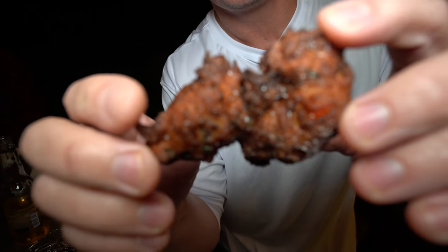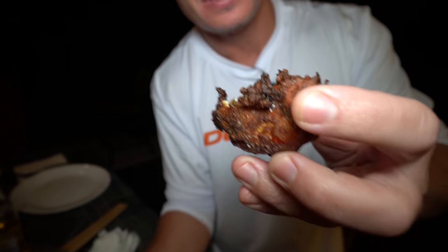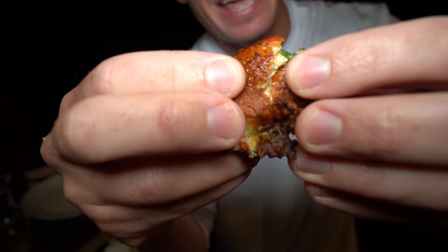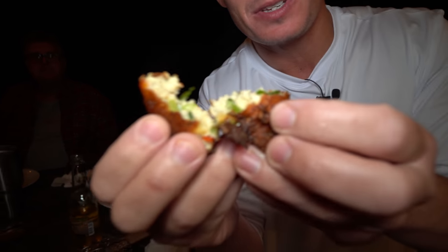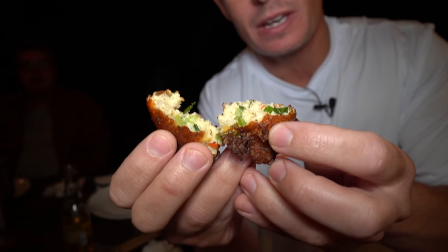The finished fritters have a beautiful crispy outer layer with a soft, tender piece of fish on the inside. You can see the steam coming off them, packed with flavors from the peppers, onions, and spices. Victor notes his issue with store-bought fritters is they always have too much filler and not enough meat - making them at home means they're just packed with fish and flavor.